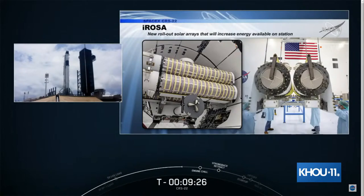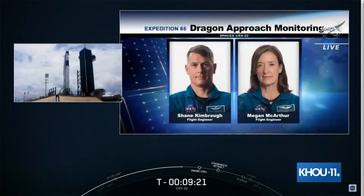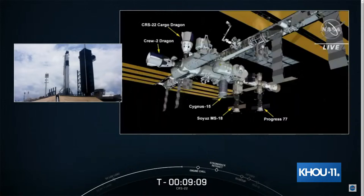This will be the first of three deliveries of iROSA solar arrays — six in all — to upgrade and augment power for six of the eight power channels on the station. Cargo Dragon will dock to the Zenith port on the Harmony module, joining Crew Dragon, Cygnus 15, Soyuz MS-18, and Progress 77. Dragon will remain attached for about one month before splashing down in the Atlantic Ocean with critical science samples.